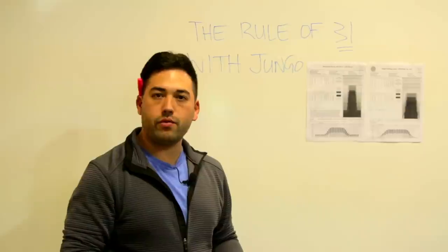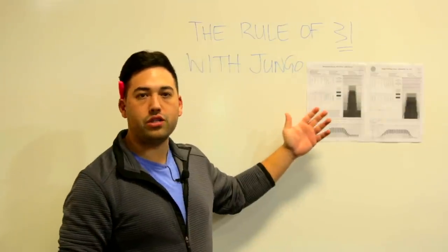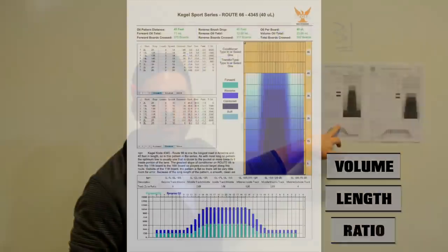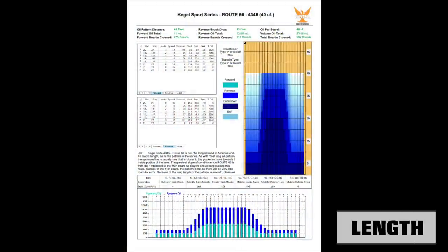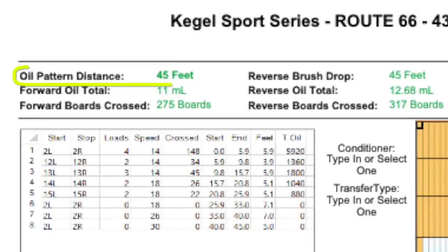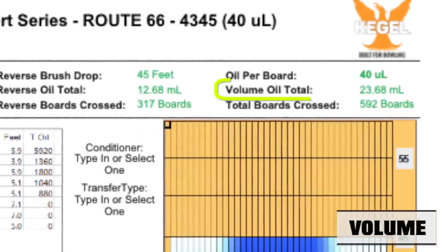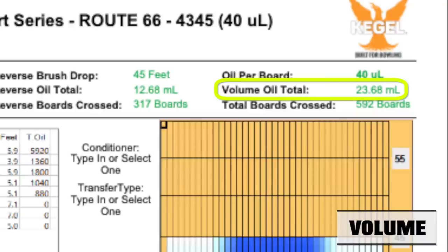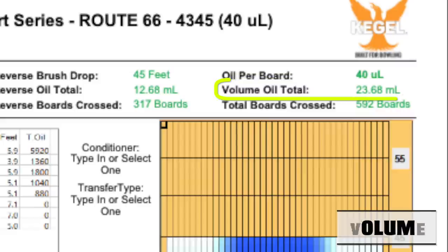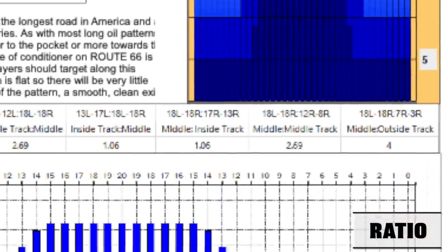Every pattern they have, they have it right there — everybody can go see. Three main things you want to take away from these graphs: volume of oil, length of the pattern, and the ratio of the pattern. The first thing we want to know is the length of the pattern; you'll see it at the top left. The second thing is the volume of oil — most patterns are around 24 to 25 milliliters. Low volume would be 17 to 18 milliliters, and high volume would be 28 or 29.